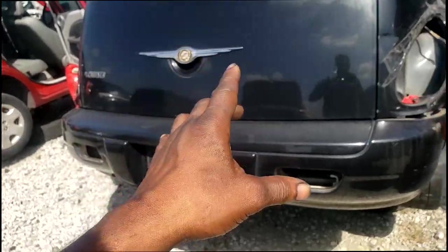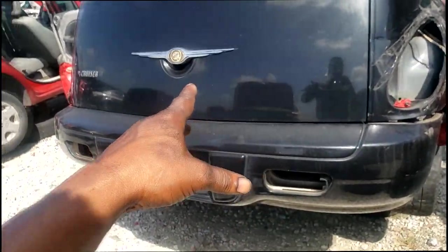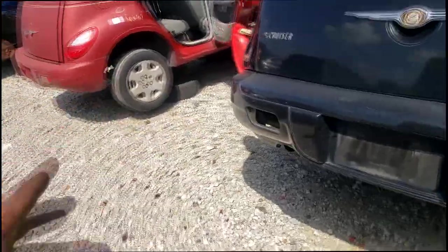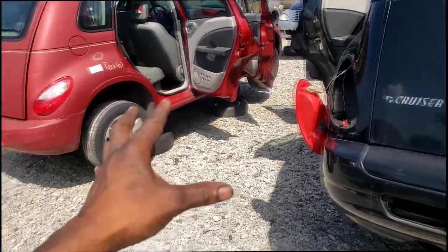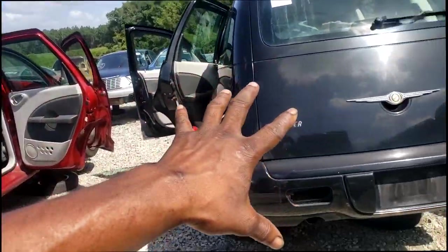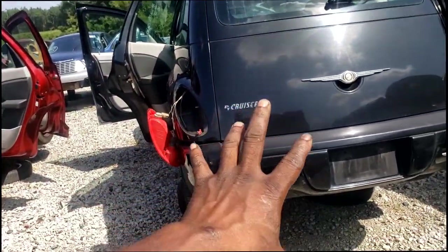To give you a prime example, just say you have a PT Cruiser, an '08 model. I typically like to stick with the same year, but in any case it ought to work on either one of these cars. It's just a '06. I'm talking about Gen 2 PT Cruisers, by the way. This will work on any of them, but try to stick to the same year.